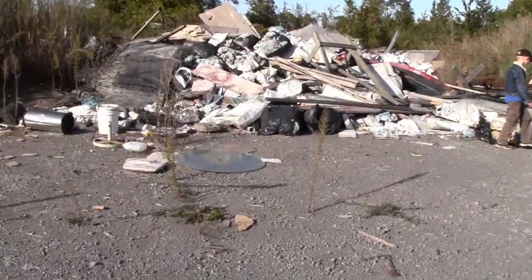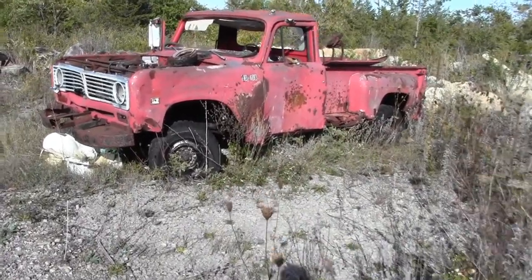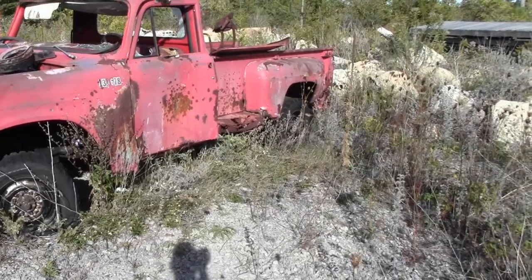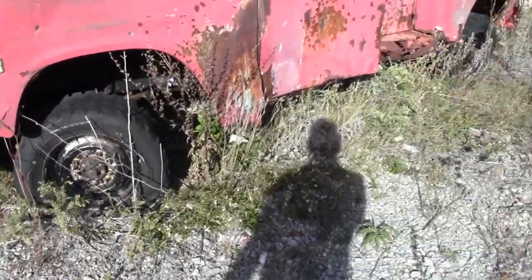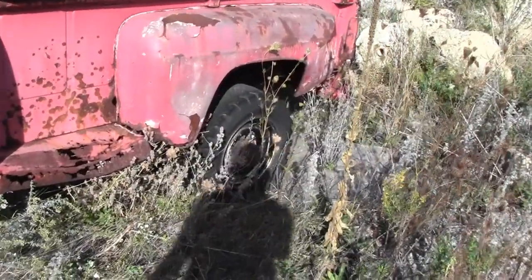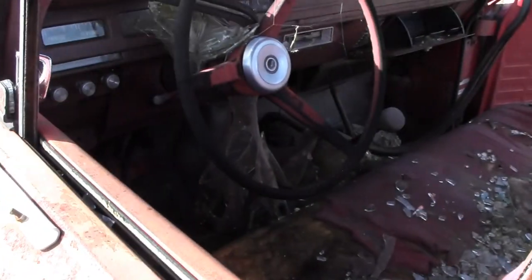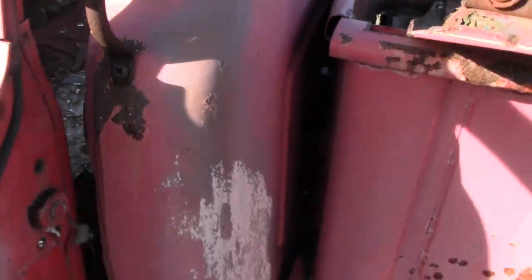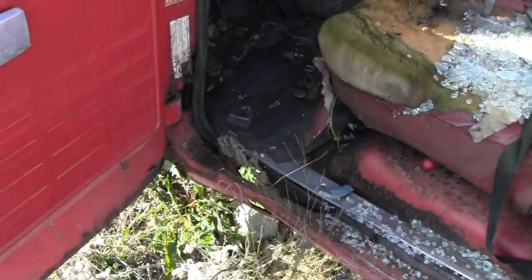It appears to be — not an expert — an International truck, if I'm not mistaken. It's pretty cool. It's been peppered with some birdshot — four-wheel drive, even. Awesome. Seen better days, though. It's all there — pieces of it, anyway. Watch out for the bees' nest, buddy. The floors are rotten. Typical Canadian truck.